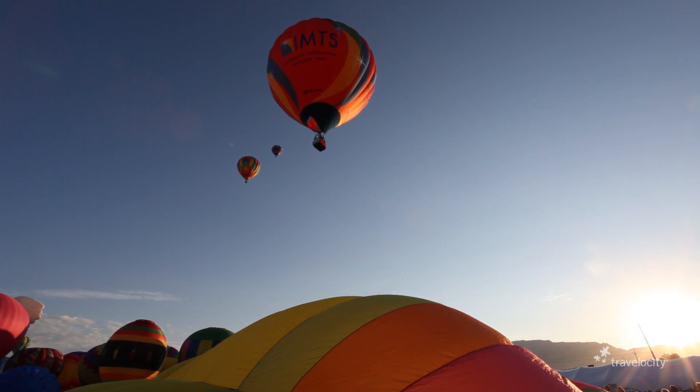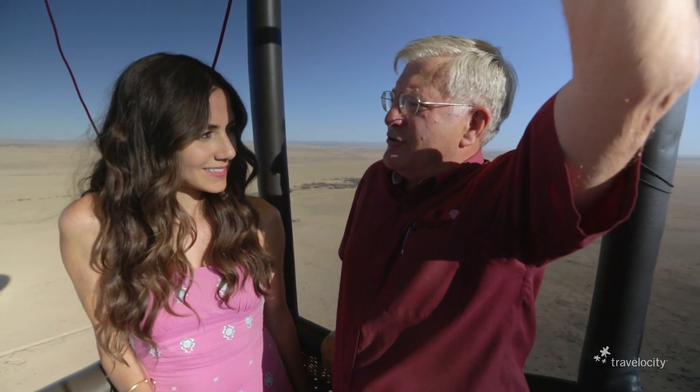Right now, how far off the ground are we? We're about 500 feet off the ground. And we'll soar how high? As high as you want. We can go up to about 14,000 feet before you need oxygen.